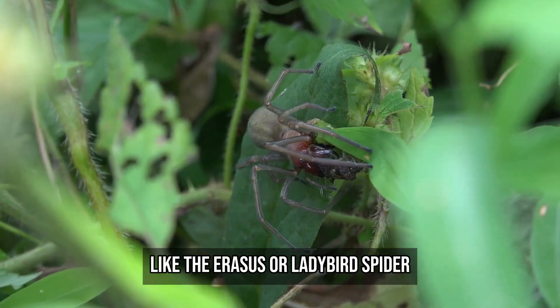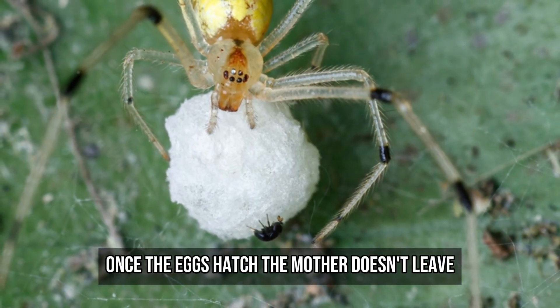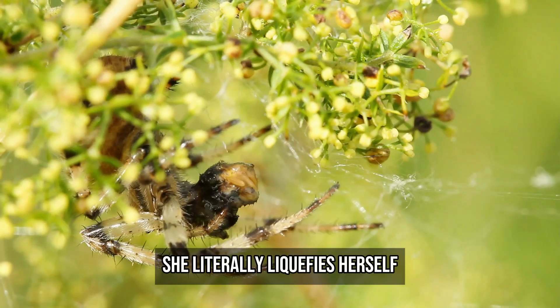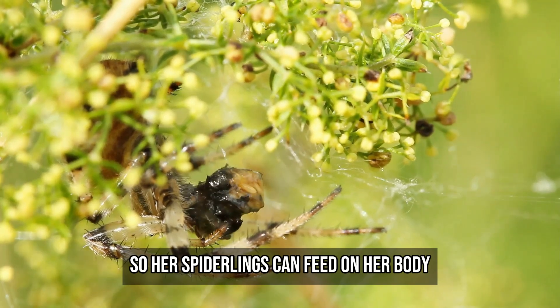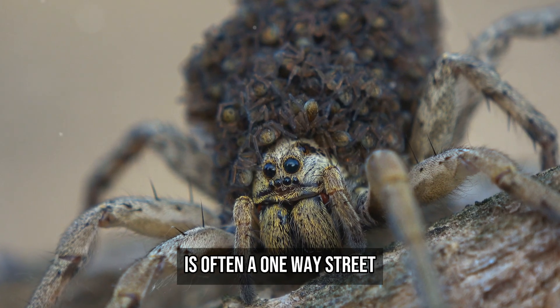Some spiders go further, like the Eresus, or ladybird spider. Once the eggs hatch, the mother doesn't leave — she becomes food. She literally liquefies herself so her spiderlings can feed on her body. Motherhood in the insect world is often a one-way street.